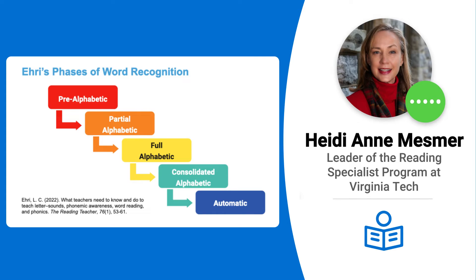Memorization is not what phonics is about. Phonics is about learning the system so you don't have to memorize. In the partial-alphabetic stage, kids will use usually a beginning sound to help them remember the word. And that's a great first step — it's not going to get you very far, but at least we know why we're learning those letters.